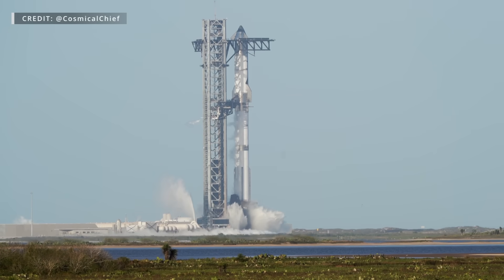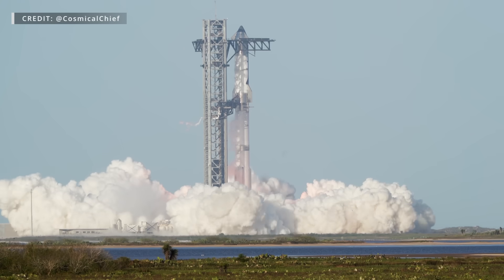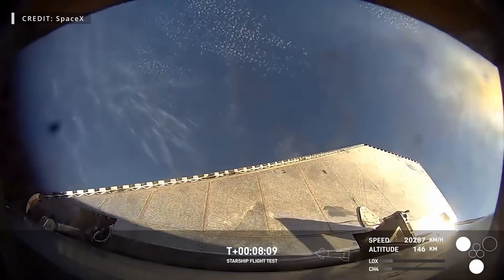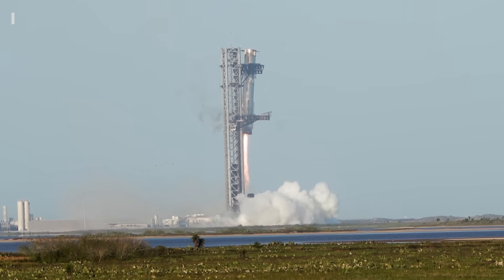This week at Starbase, we watched in anticipation as SpaceX's preparations finally wound down and they launched the 8th flight test of Starship and Super Heavy. Even though not quite everything went according to plan, in typical fashion, excitement was guaranteed and delivered. Now let's dig into this week's update.